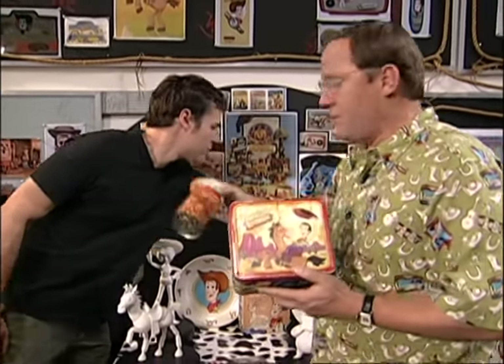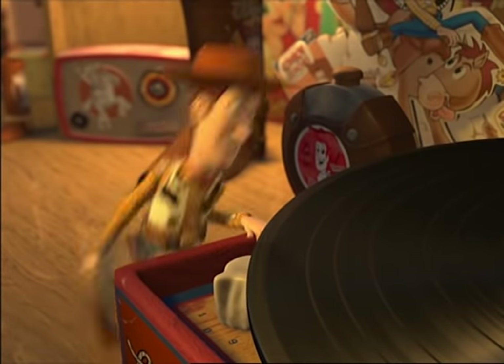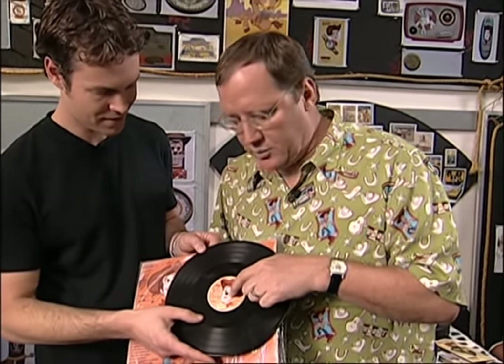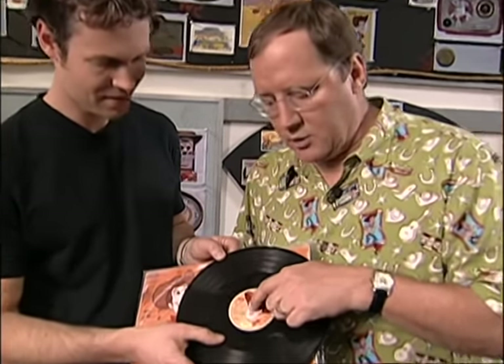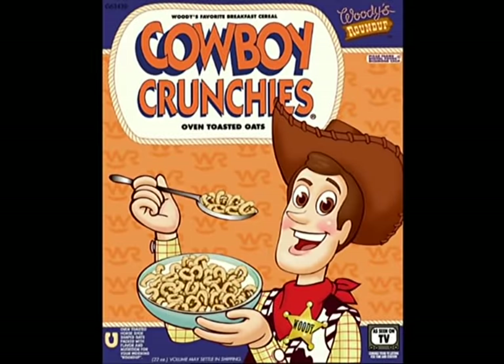Of course, there would be a Woody's Roundup lunchbox with the thermos. A record player! I haven't seen one of these in ages. Not a lot of kids even know what that is. That's a vinyl record — it's a precursor to the CD. And this is what's so clever about the 50s: when you put it down on the turntable, the little pin came up and made Woody's nose.